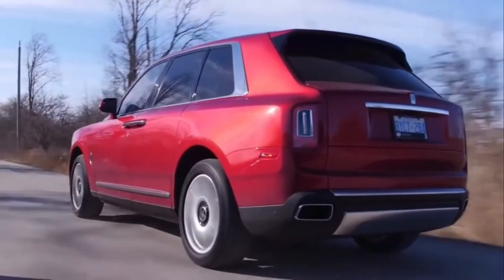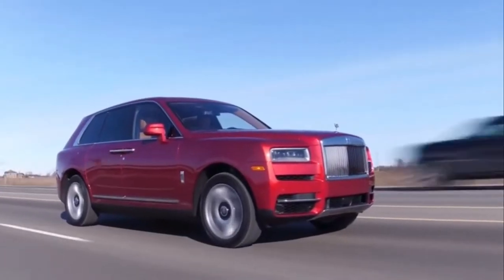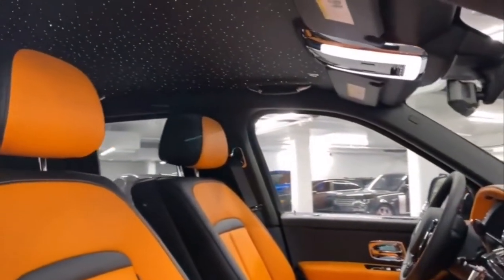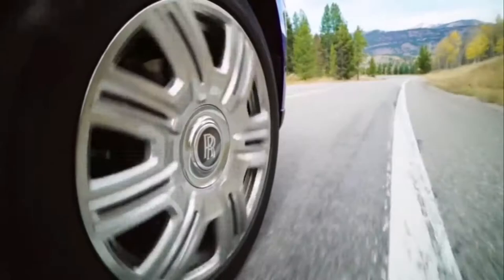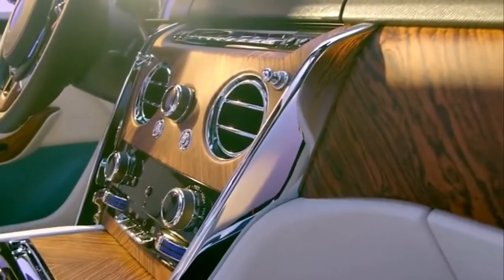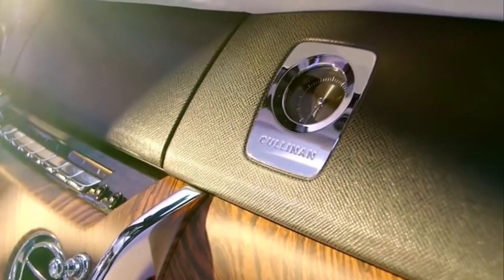On paper, the Cullinan sounds like it should be a loud and brutish beast. However, thanks to its namesake, that is of course not the case. Everything about the Cullinan is centered around comfort and style. The electronic self-leveling air suspension proactively adjusts to acceleration, steering cues and the road ahead to give a magic carpet-like ride quality. The inside is absent of any road noise and the interior detailing is as luxurious as they come.